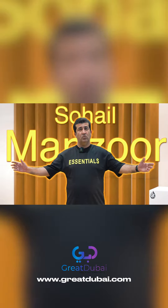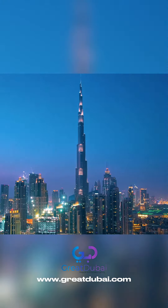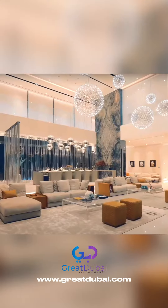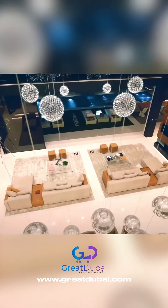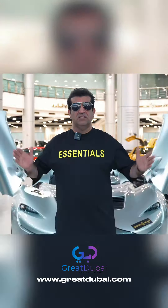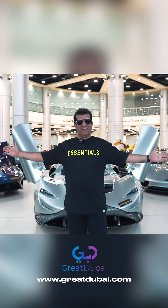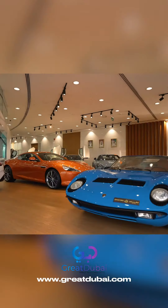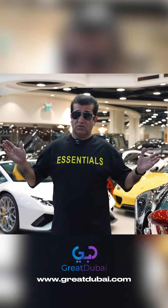Hi, my name is Sahil Manzoor. When we talk about luxurious life in Dubai, we talk about luxurious homes, but what about cars? Yes, there is one place you can find your dream luxurious supercar in one place: Q Motors Dubai. Let's talk about our amazing collection at Q Motors.